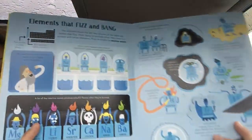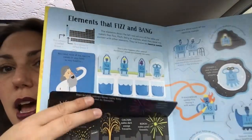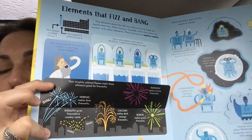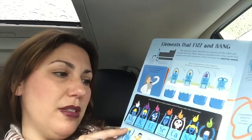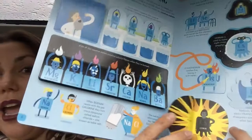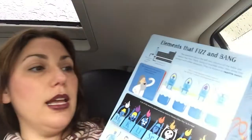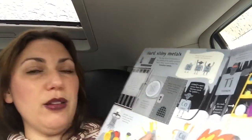Elements that fizz and bang — how cool is this? There are pure elements that color fireworks because they burn certain colors, and it shows you what they are. Cesium is stored in bottles of oil because when it is exposed to air, it blows up. There are hard, shiny metals, and it goes over some really cool stuff about them.